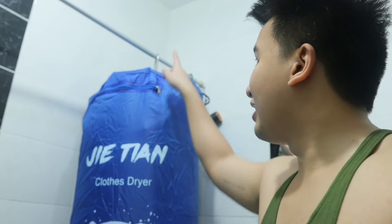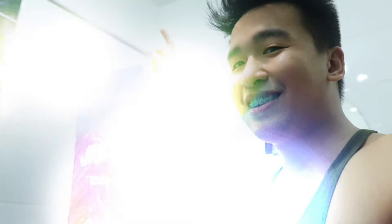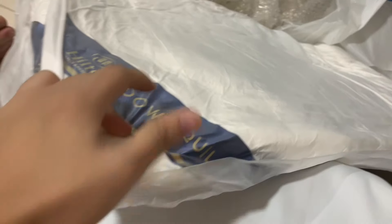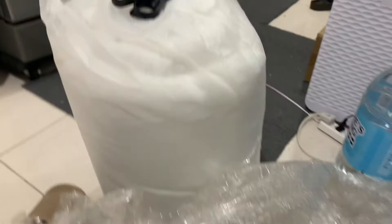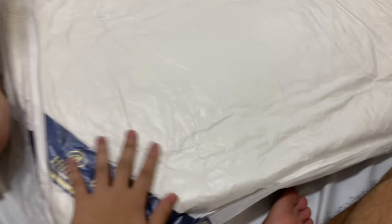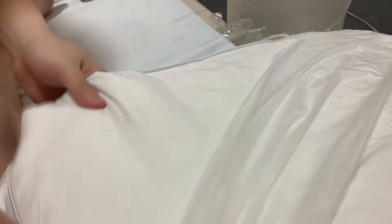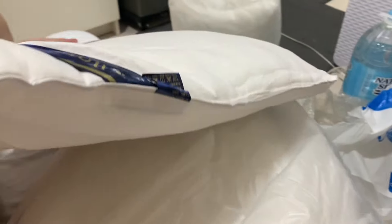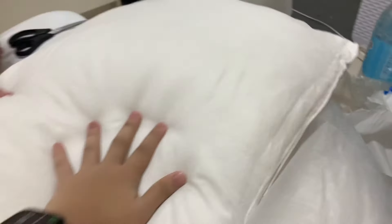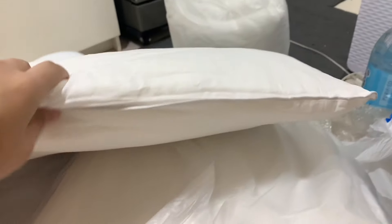We just got the Uratex pillows and our proper mattress, so let's open it up guys! Oh! Guys, guys, guys — oh wow!